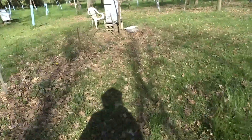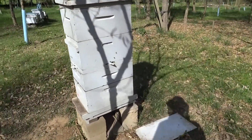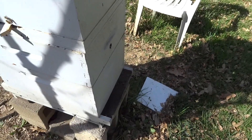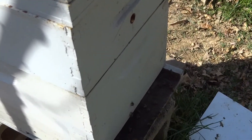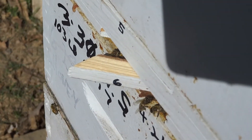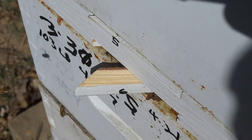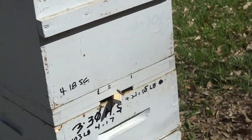This hive over here was doing the same thing — not as significant, but it seemed to have calmed down. Normal activity in the front. Number three, not much going on, which we might expect. And six, some bees going in and out, mostly in. There's not a lot of bees in the air here, so I don't know what to make of that hive over there.